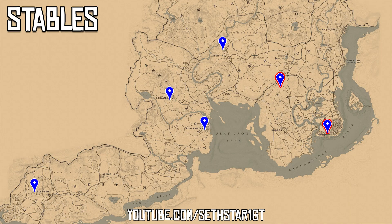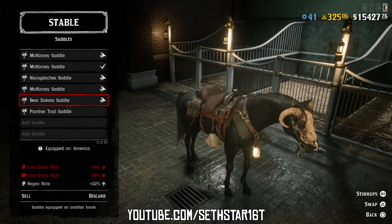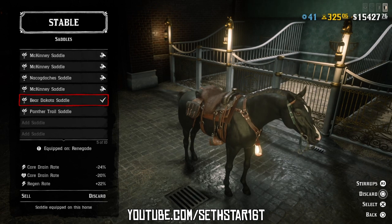Number 4: Horse Tack Updated. Head to any of the seven stables and swap out something on your tack. The cheapest option is just to swap between options you already own.